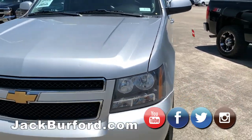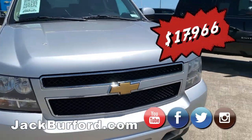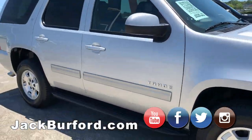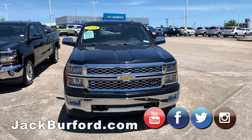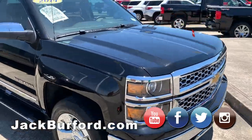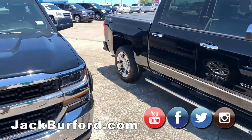We have a 2012 Tahoe — that's the only turbo we have and those go really fast, so if you want it, come on up here. And we have a 2014 Silverado 1500 with the chromed-out wheels.